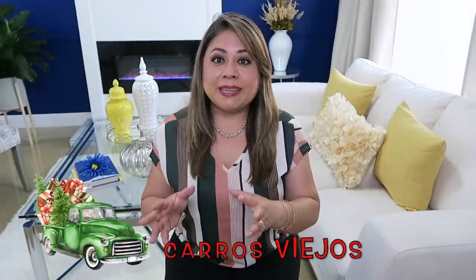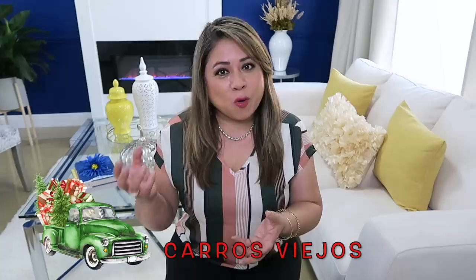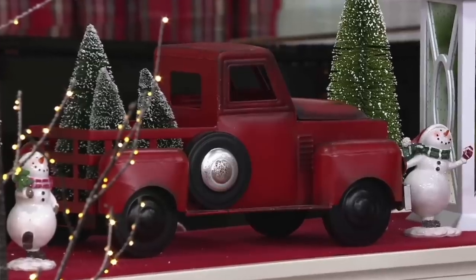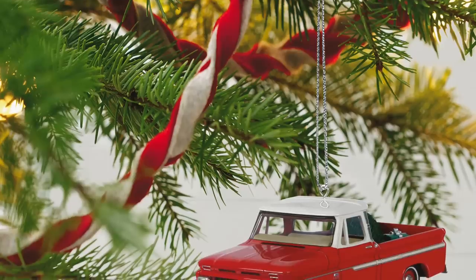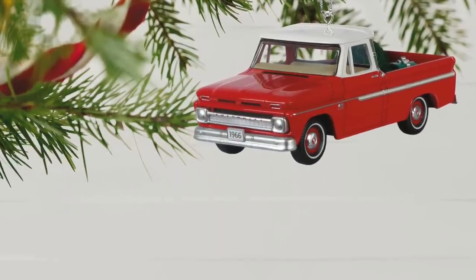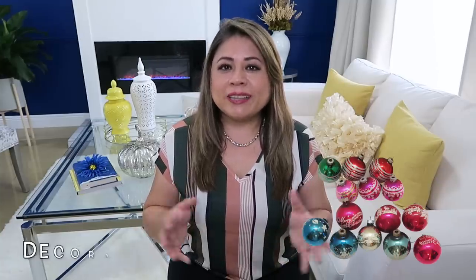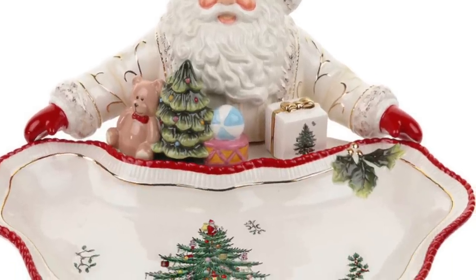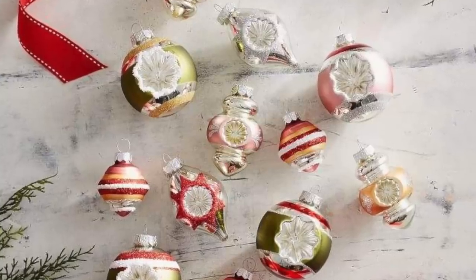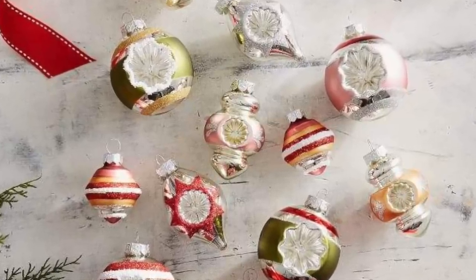Otro tema que puedes usar son los carritos y las troquitas viejas en el árbol de navidad como ornamentos, o también con las troquitas llenas de esferas — esto viene muy en tendencia también en la parte de abajo de los árboles de navidad y se ven preciosos. Otro tema son las decoraciones vintage: no solo están de moda sino que son muy fáciles de conseguir, ya que todos tenemos guardadas decoraciones viejitas de años pasados.